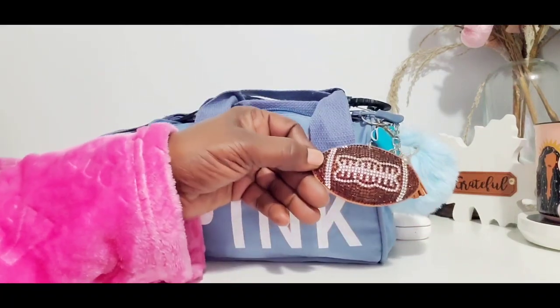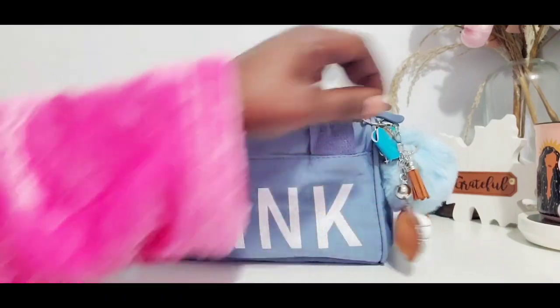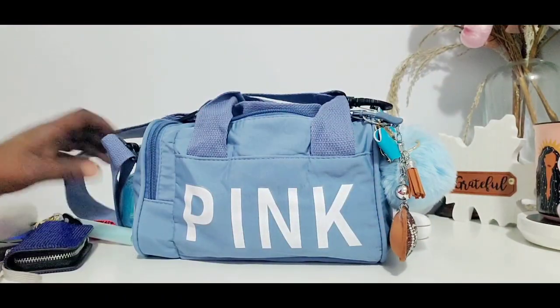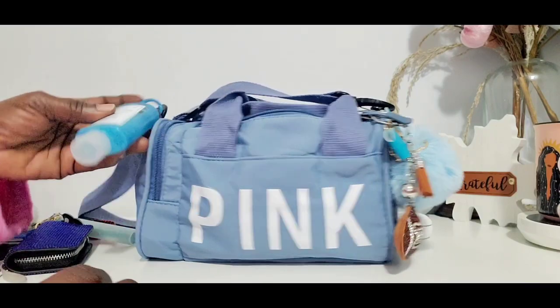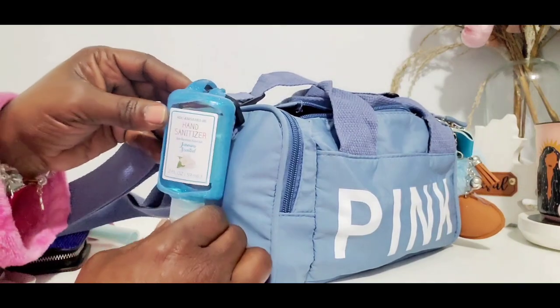A cute little charm - a football charm - because it's football season, so why not? And I just have this blue poof on here. Over here I do have a hand sanitizer from Dollar Tree.